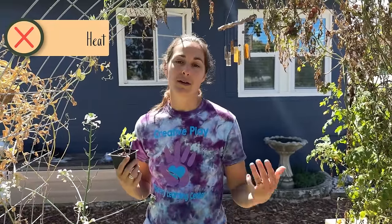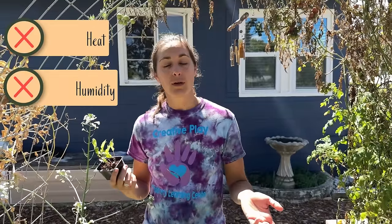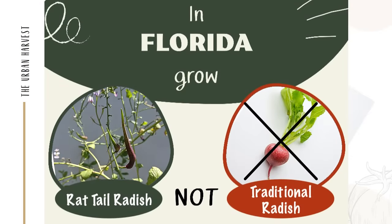Radish is one of the fastest growing crops and often recommended for beginners or gardening with kids — and it's true — but they don't like our heat and humidity of the summer months. For about a third of the year we can grow tasty French breakfast radish and all your traditional radish varieties. But what do we do about the rest of the year? Rat tail radish is a fantastic alternative.